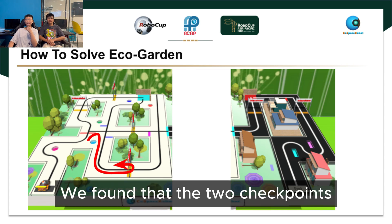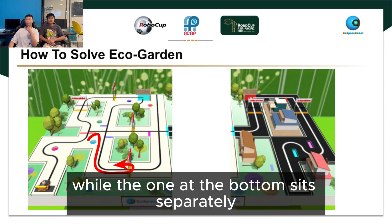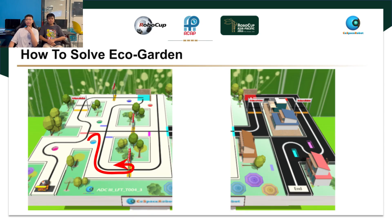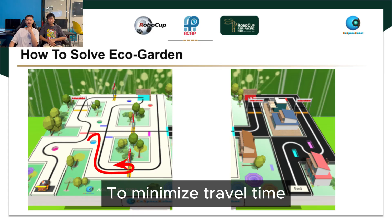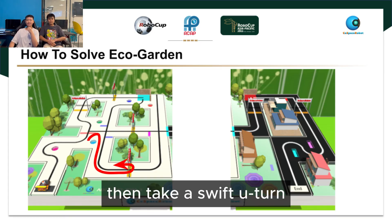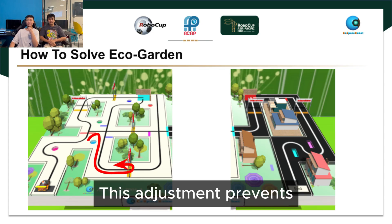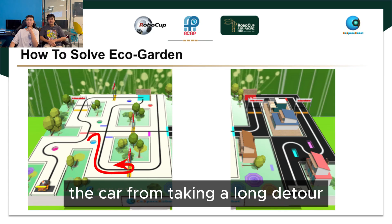We found that the two checkpoints near the top are close and almost linear, while the one at the bottom sits separately. To minimise travel time, we decided to approach the bottom checkpoint first, then take a swift U-turn to reach the two upper ones. This adjustment prevents the car from taking a long detour around the track.